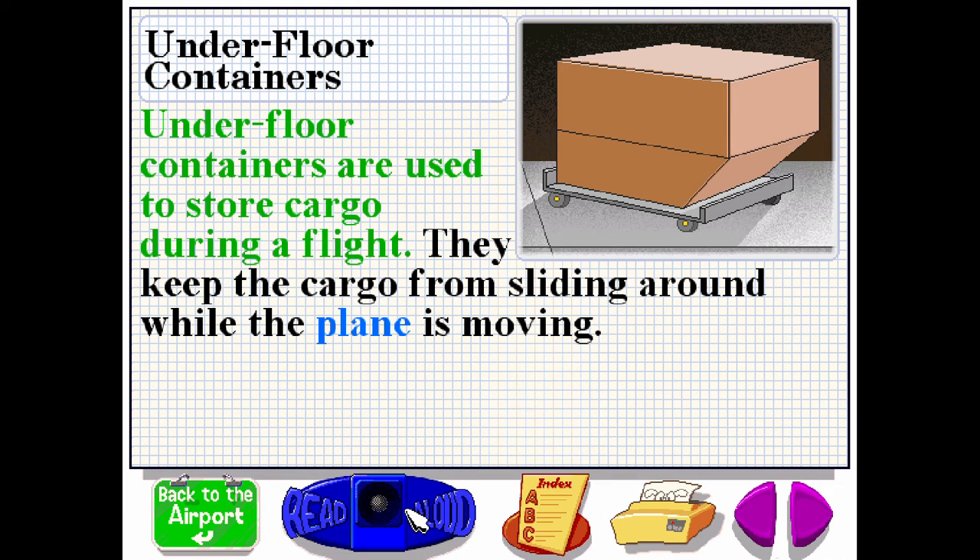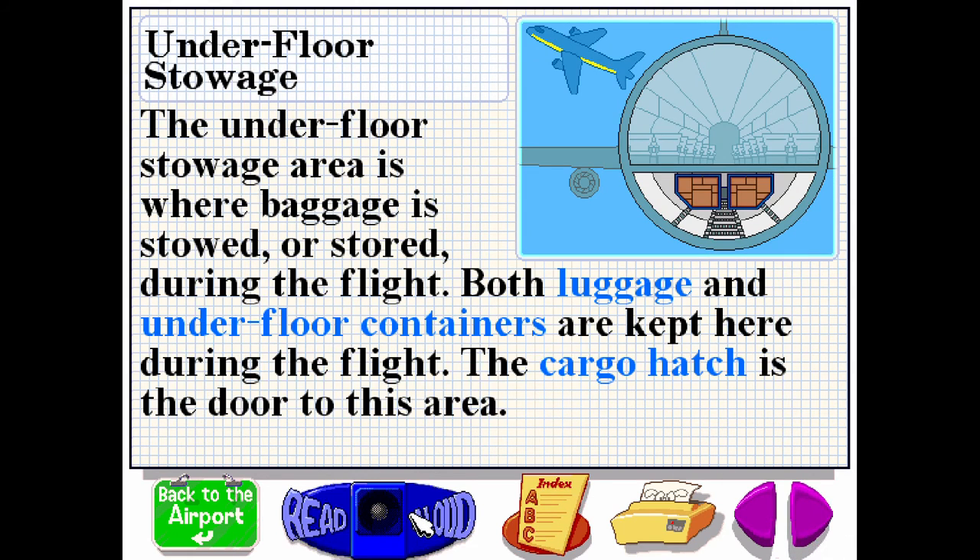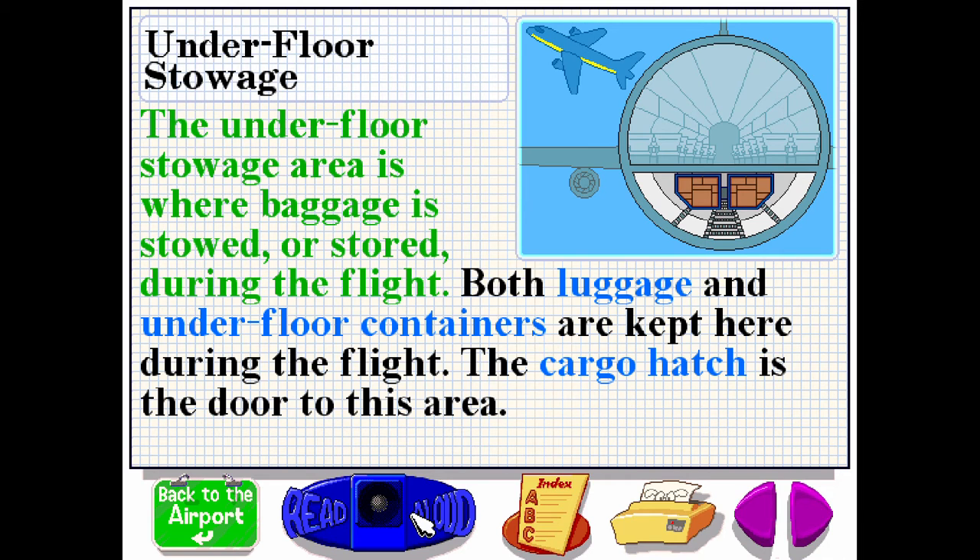Underfloor containers are used to store cargo during a flight. They keep the cargo from sliding around while the plane is moving. The underfloor stowage area is where baggage is stowed or stored during the flight. Both luggage and underfloor containers are kept here during the flight. The cargo hatch is the door to this area.